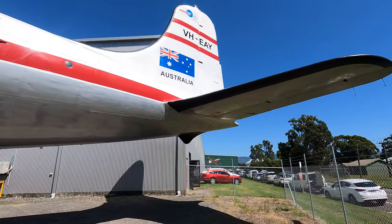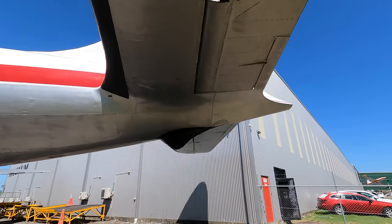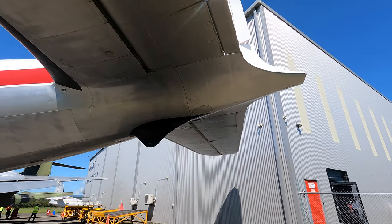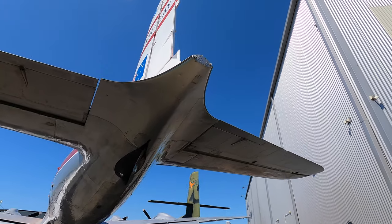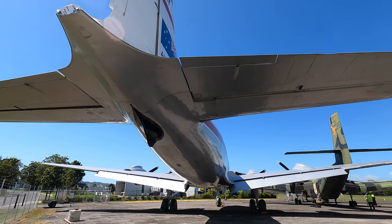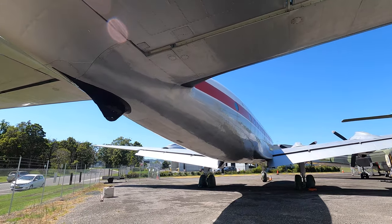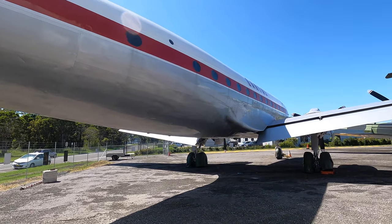The DC-4 was popular in post-war Australia, flown by Qantas, Trans-Australian Airlines, Australian National Airlines and later Ansett-ANA. This aircraft, as well as many others, are on display at the HARS Aviation Museum just south of Sydney and open to the public. It's well worth a visit if you're an avgeek — don't forget to check out my channel for many other tours through historical aircraft. Thanks for watching.